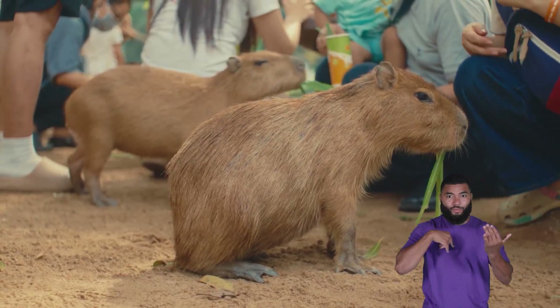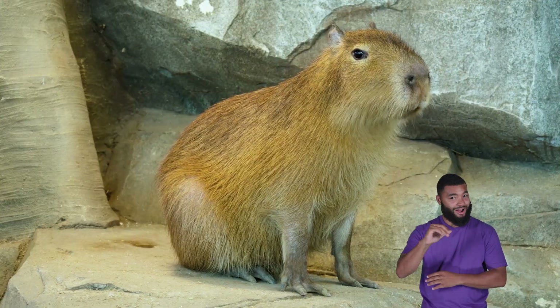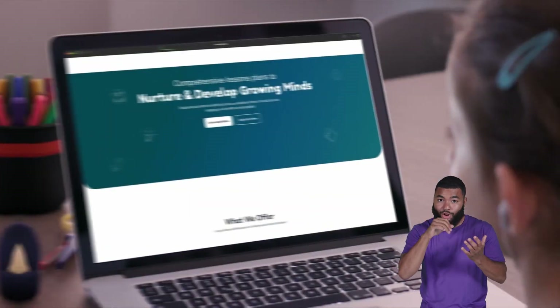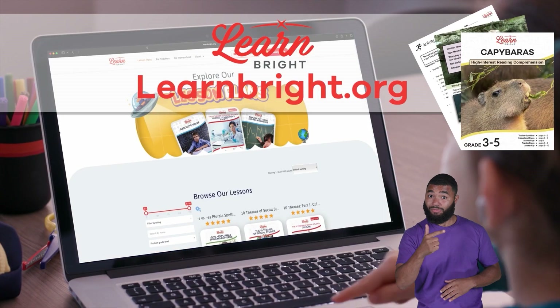Capybaras! Hello friends, today we are going to learn all about a cool animal called a capybara. You can read along with us by downloading this lesson plan from our website, learnbright.org.